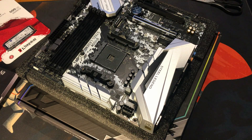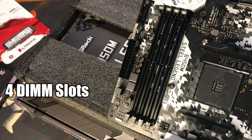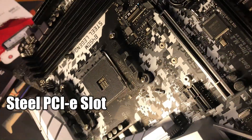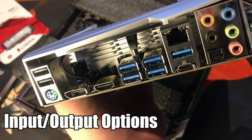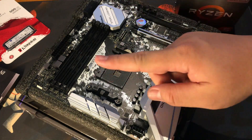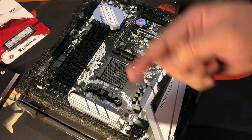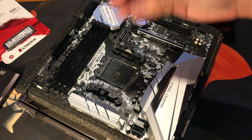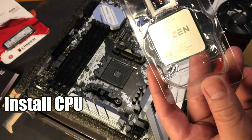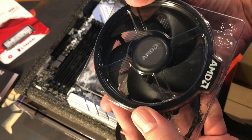Here's our ASRock B450M Steel Legend motherboard right here. We have four DIMM slots, steel PCIe slots right here, and that is our I/O option for our B450 motherboard. If you want step-by-step instructions for building your desktop PC, check the link on our video description, as we have already done that from our previous build. First thing we need to do is install our CPU — that is our Ryzen 5 5600G, and it comes with a standard CPU fan cooler from AMD.